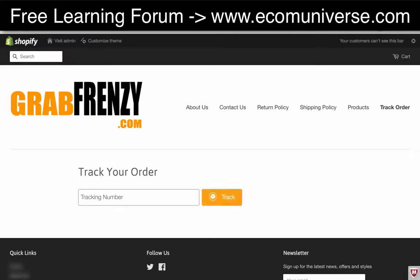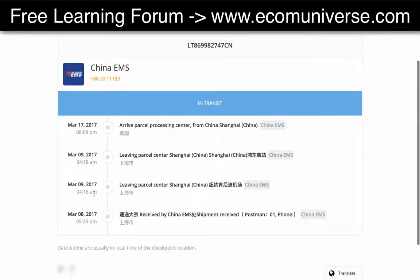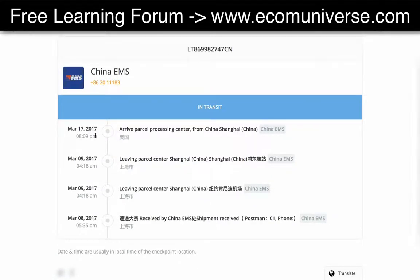When you click 'track,' this comes up and it tells you the different stages where the order is at, along with the dates of each update. Eventually it'll say 'delivered.' As long as the updates are still happening, it's still in transit — the order isn't stuck or lost. It's a great way to tell customers it's still coming, especially since a lot of customers get a little edgy after the second or third week, or even after the first week.